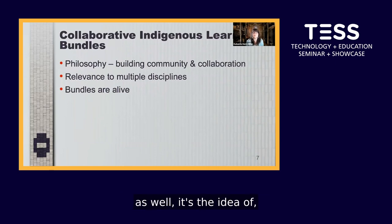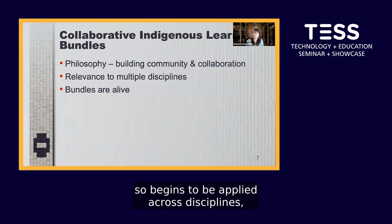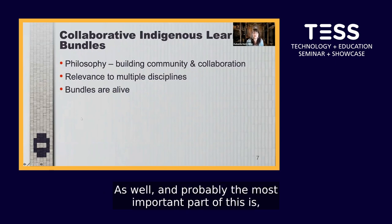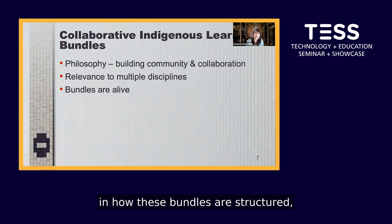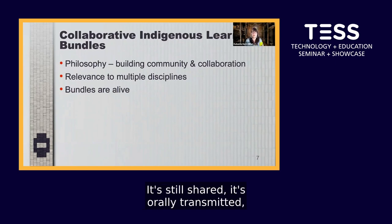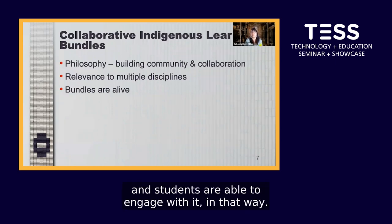What makes it different from other institutions is that the Indigenous content becomes relevant to multiple disciplines, so it begins to be applied across disciplines and students find relevance to their area of study. Probably the most important part is how these bundles are structured to ensure that the knowledge is alive — still living, still shared, orally transmitted — so students are able to engage with it in that way.